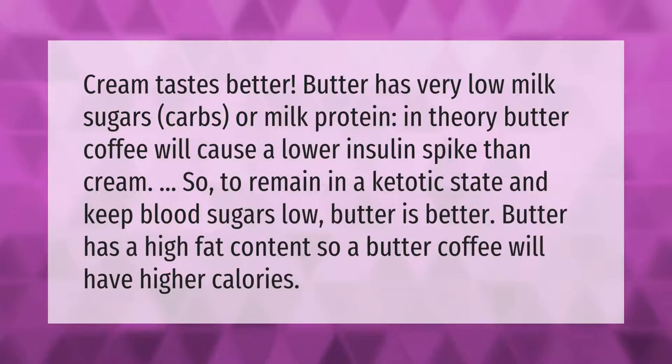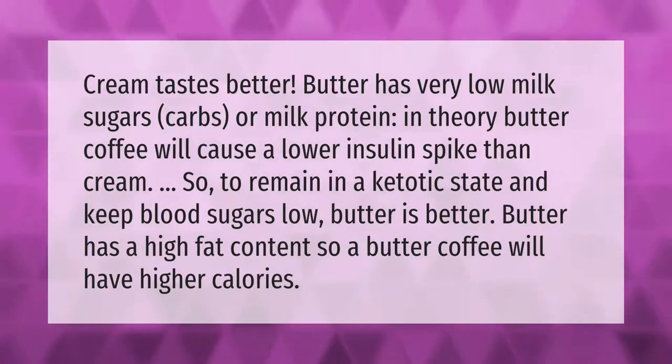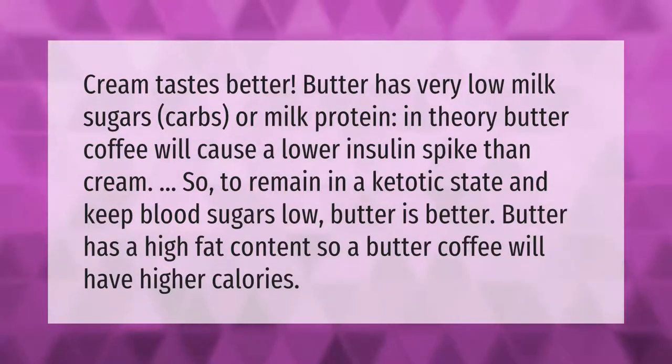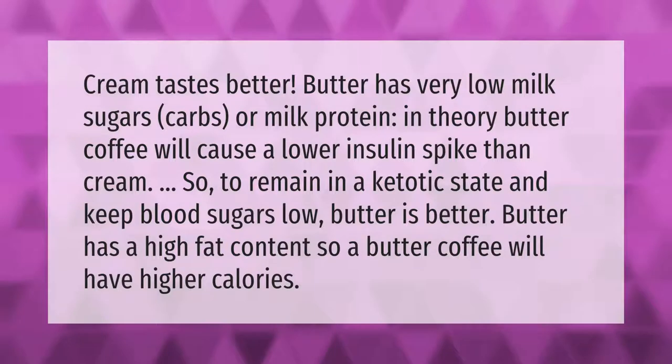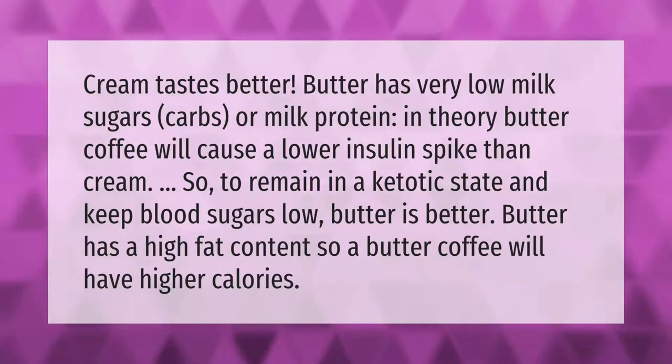Cream tastes better, but butter has very low milk sugars, carbs, or milk protein. In theory, butter coffee will cause a lower insulin spike than cream. So to remain in a ketotic state and keep blood sugars low, butter is the better choice.